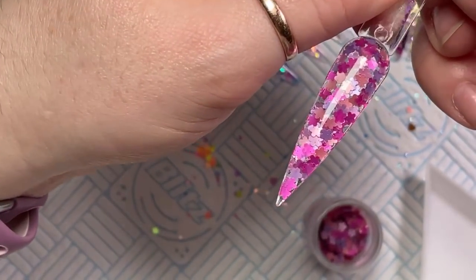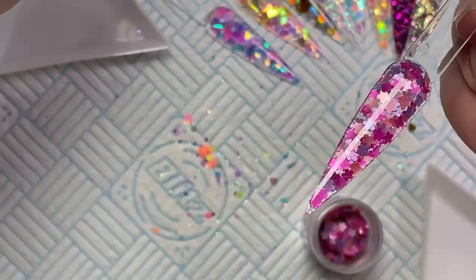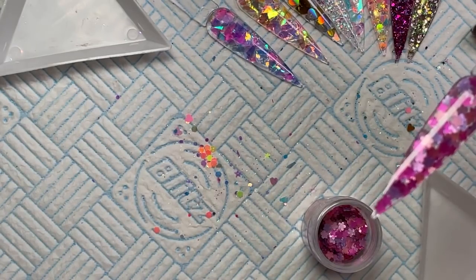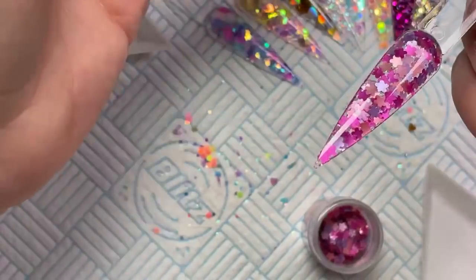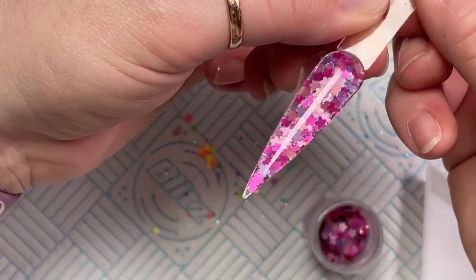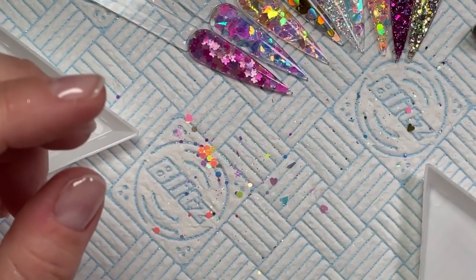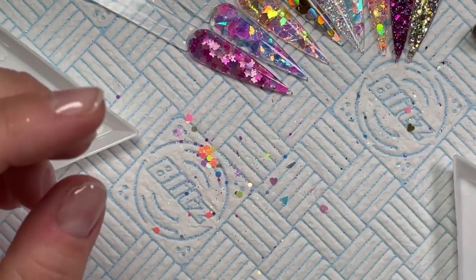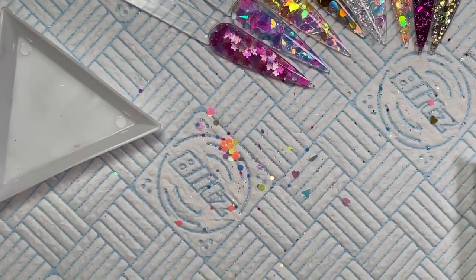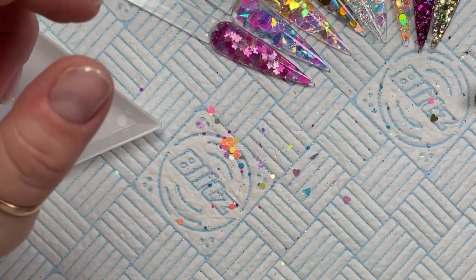Hopefully by the time you guys order these — if you have clients — hopefully you'll be able to use these by the time we can get back to work. So those are Mini Blossoms. Don't forget to use your code NATMUG10 and save 10%. The nail tips I use for tutorials you can get from eBay or AliExpress — you can get them pretty cheap from those.